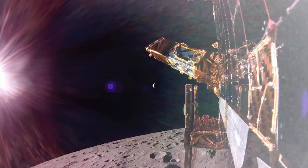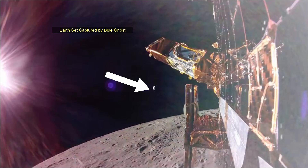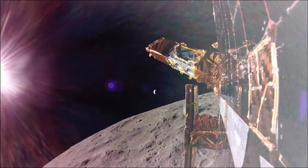Following the landing, NASA and Firefly will host a news conference to discuss the mission and science opportunities that lie ahead as they begin lunar surface operations. The time of the briefing will be shared after touchdown.